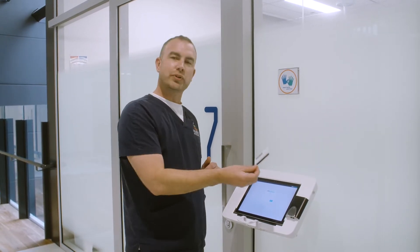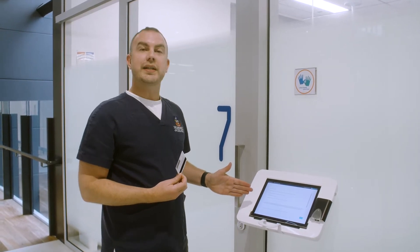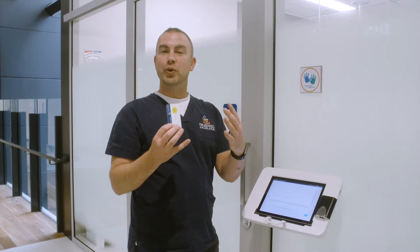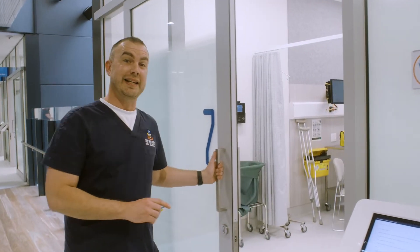Our students tap on to the computer system you'll see outside every room, and when they do that, the instructions for what they need to achieve inside the room are activated. What's really cool is everything that happens in this room is recorded, and the student can also access that at home. Come on inside and let's meet one of our simulated actors.